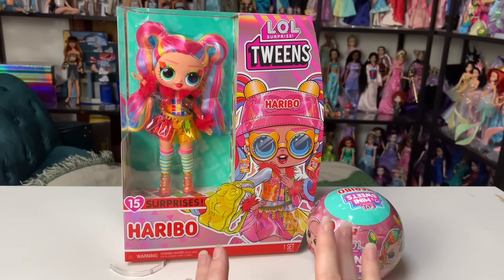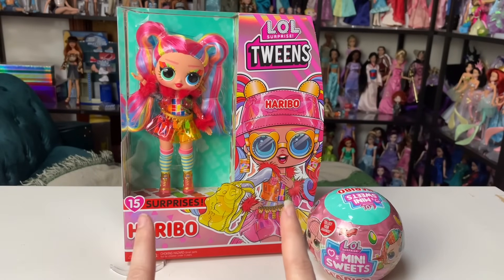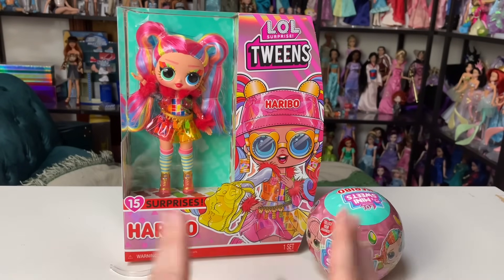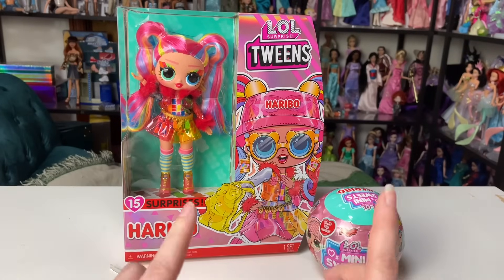we are going to be doing an unboxing and review of the LOL Surprise Tweens Haribo doll. I've been really excited about this one ever since just the idea of her leaked, so I'm really stoked that she's finally here. I've had to wait a little while since I got her to actually be able to review her, so I'm extra excited.